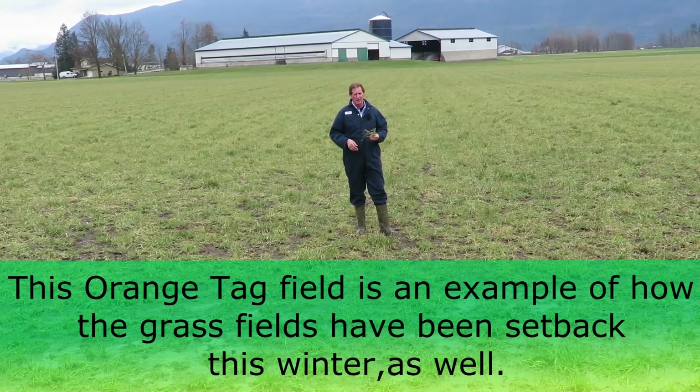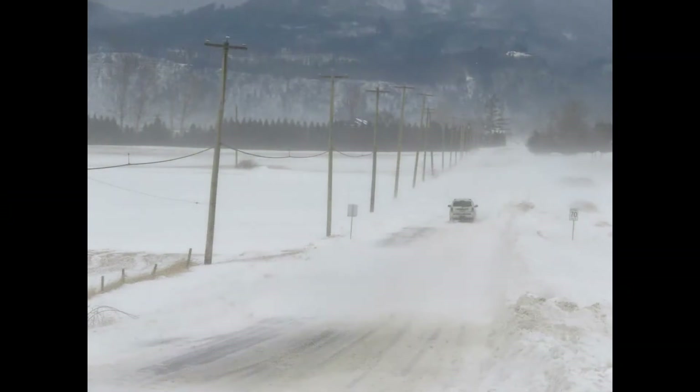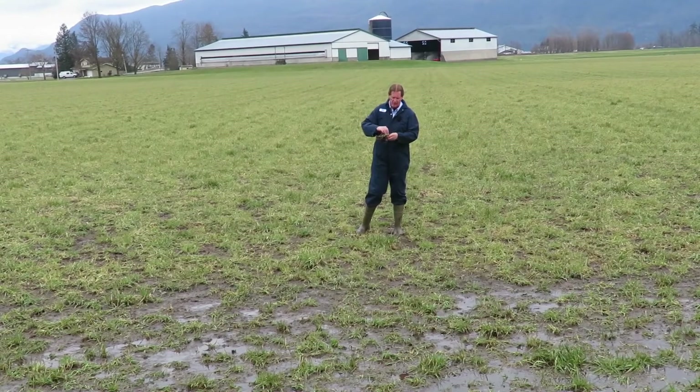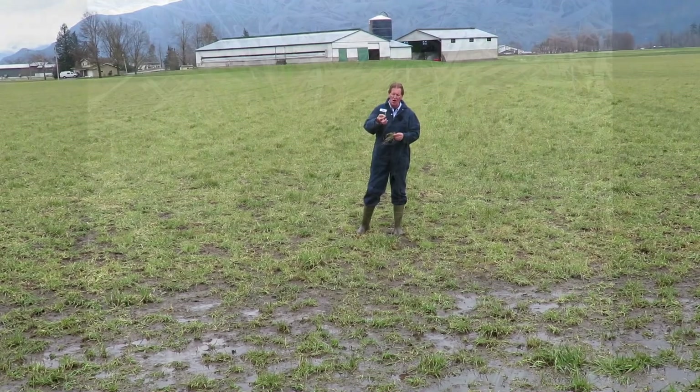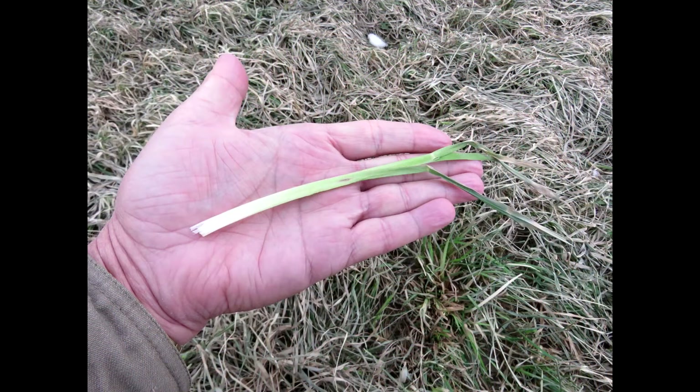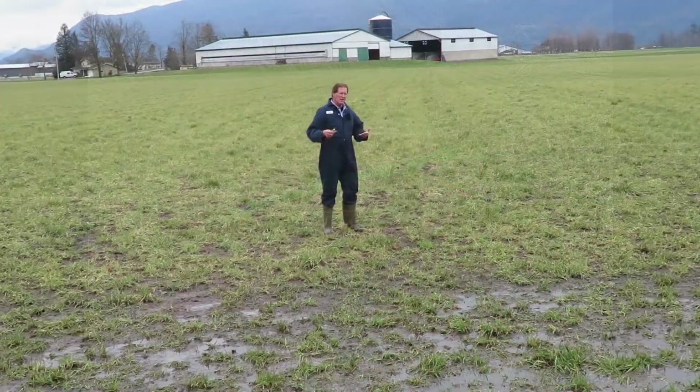This year we got nailed twice by those two big winter storms. The grass has gone dormant, but none of it is really dead — it's all there. If you were to peel it back and take a look, all the crowns on the grass plants are white like onions, and they're basically in good health. They're just set back.